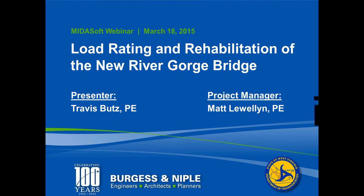All right. Thank you, Grace, and welcome, everyone, to the webinar. I'll be discussing the load rating and rehabilitation of the New River Gorge Bridge.